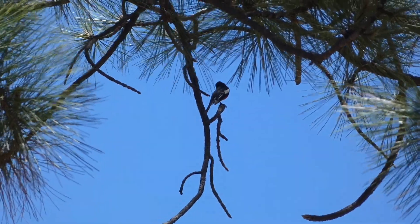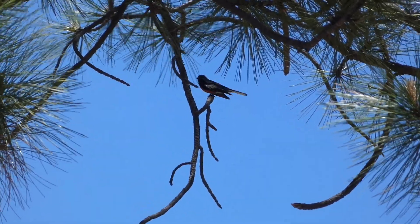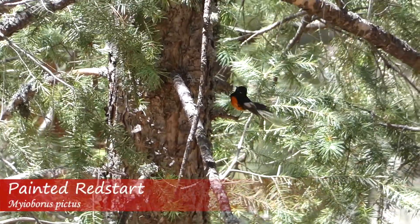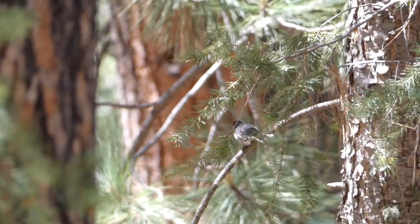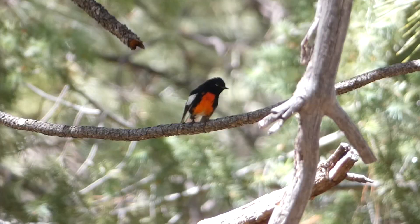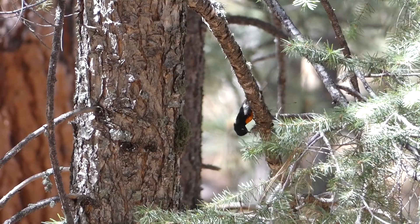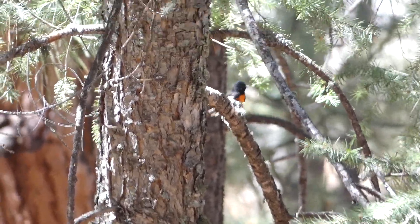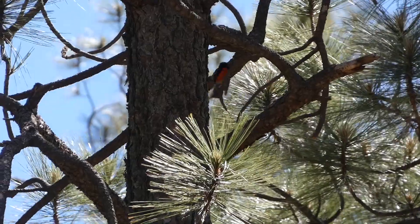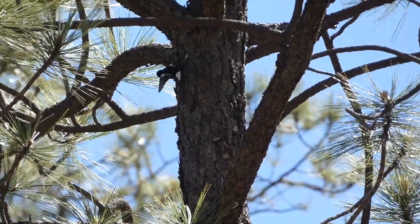One of our first target bird species we found was the colorful painted redstart. A breeding resident of the American Southwest, the painted redstart is a beautiful bird with a black body, white undertail, white marking under their eye, red stomach, and white wing patches. Males and females look the same, and they are normally found in mountain forests where they nest on the ground. Painted redstarts are known for flashing the patches on their wings and outer tail feathers, which is thought to startle insects that they can then attempt to catch.